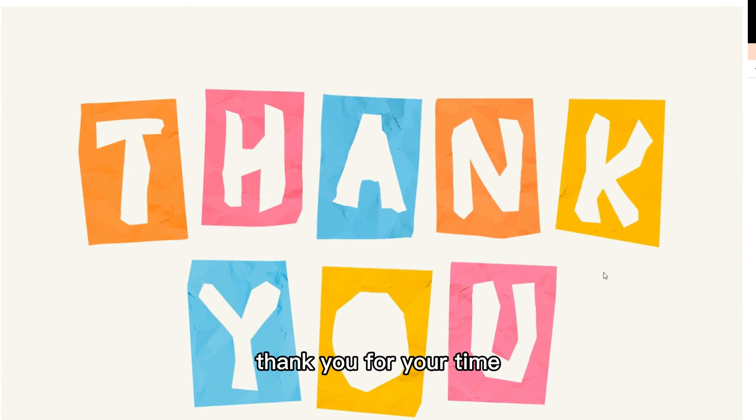Thank you for your time. I will create another video describing how to use the Terra Station. See you next time.